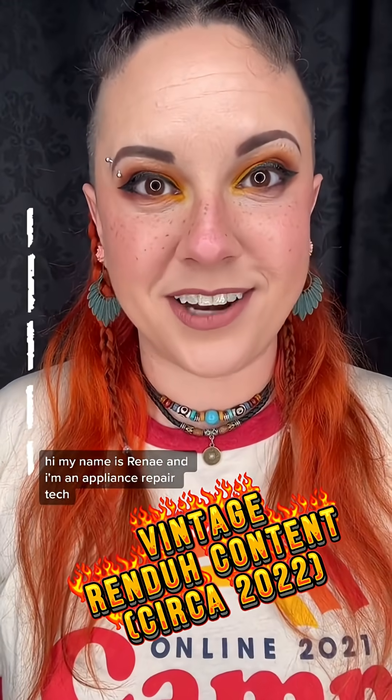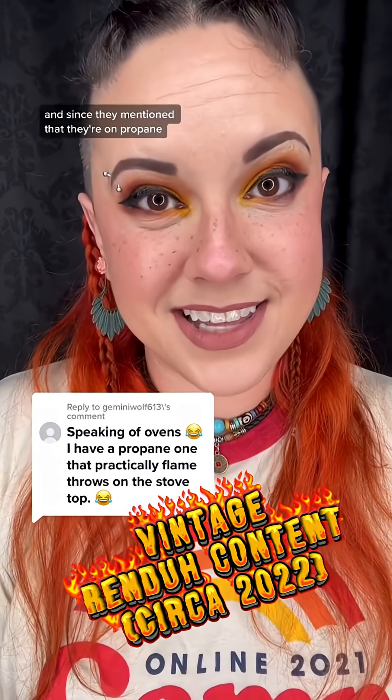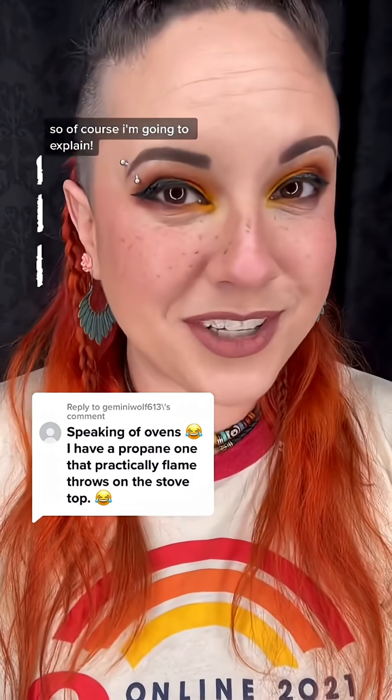Hi, my name is Renee, and I'm an appliance repair tech. So this commenter mentioned how their gas oven seems to have very large flames. And since they mentioned that they're on propane, I pretty much knew what the answer was with no other context. So of course I'm going to explain.